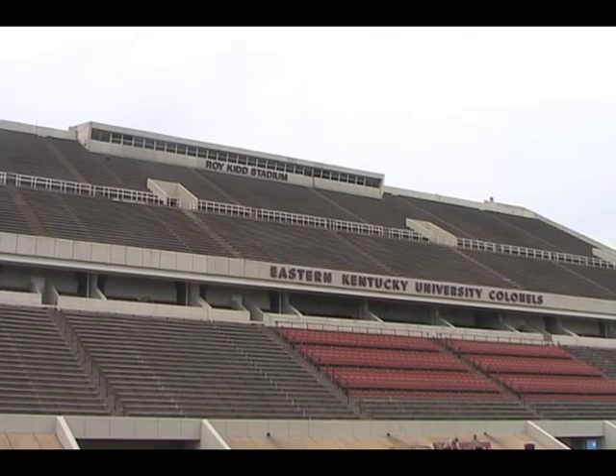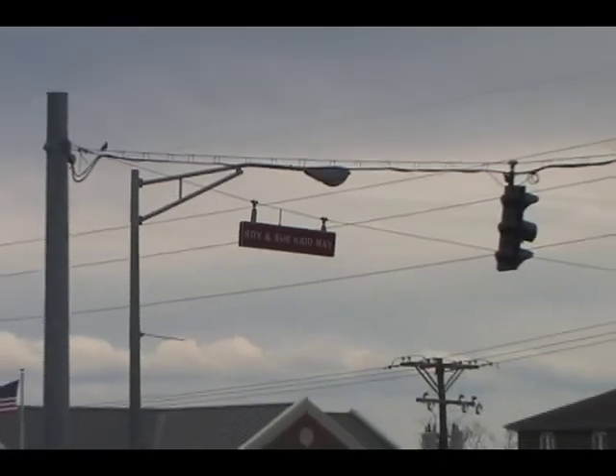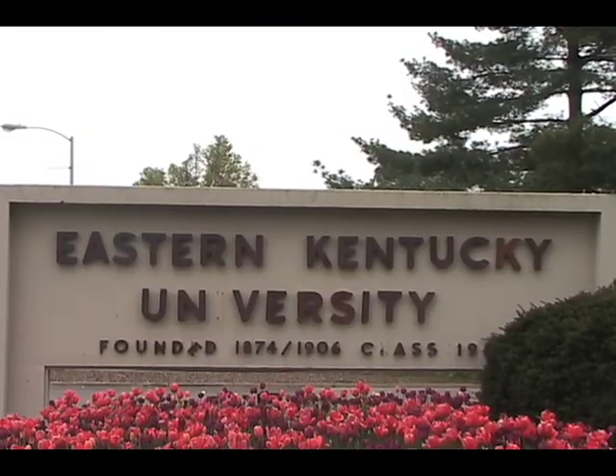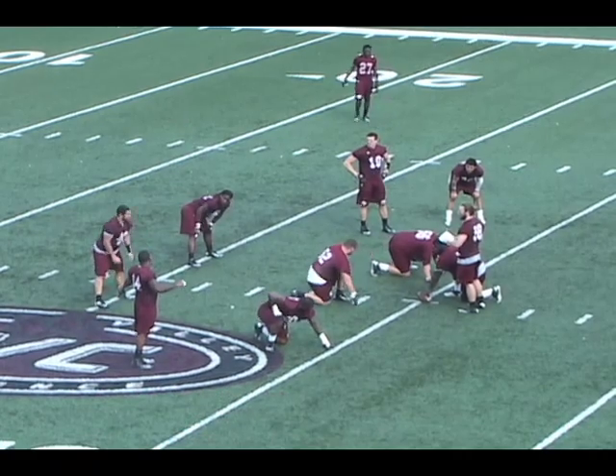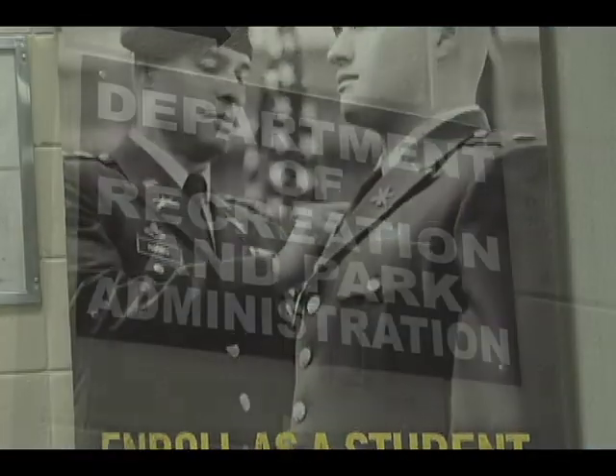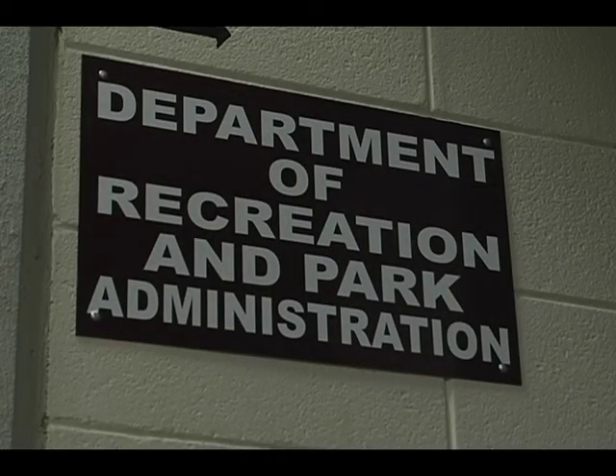Roy Kidd Stadium and the Robert B. Begley Building, located on Roy and Sue Kidd Drive on the campus of Eastern Kentucky University, is home to the Colonel's football team, as well as the academic departments of military science, recreation and park administration, and health education.